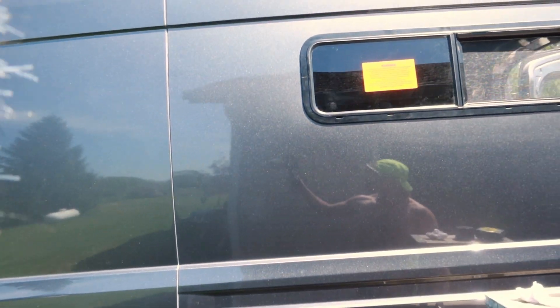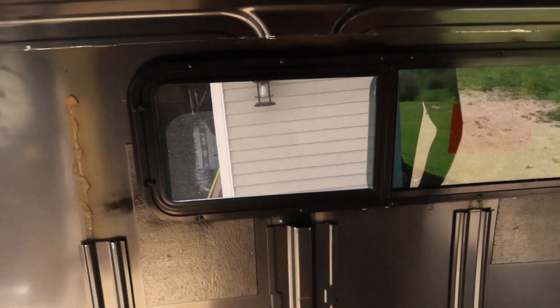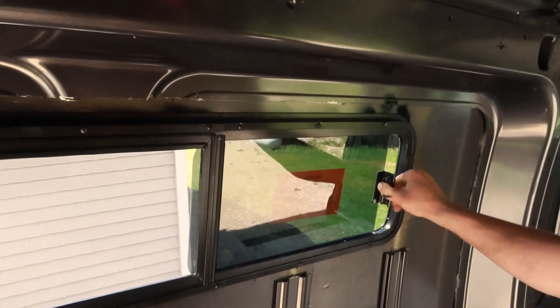Check it out — the first cut I made fit perfectly. Here's a quick look from the inside — it functions properly. Very happy with it. The next project is going to be the roof vent up on top, so kind of the same concept: figure out where I want the hole, make sure the measurements are on point, then cut and install.